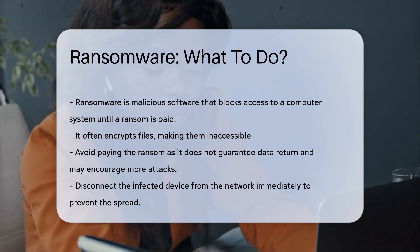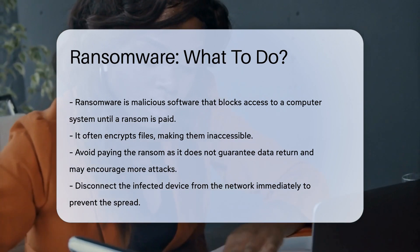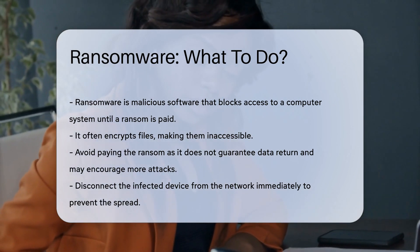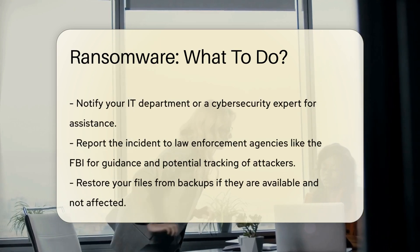The first step is to avoid paying the ransom. Paying does not guarantee the return of data and may encourage further attacks. Disconnect the infected device from the network immediately to prevent the spread.